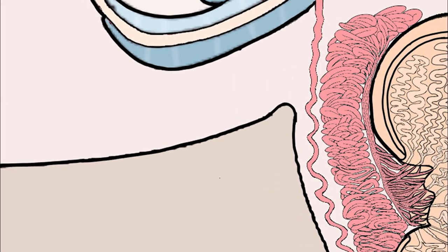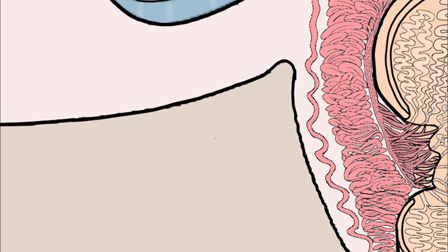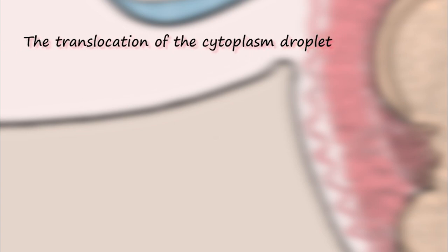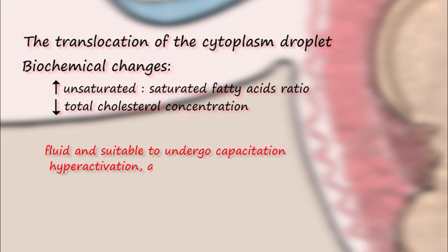In the caput, fluid from the rete testis is absorbed and replaced by secretions from the epididymal epithelium. As a result of water absorption, sperm concentration increases in the next region. Moving to the corpus — the main segment — the most significant maturational changes happen. The most obvious morphological change is the translocation of the cytoplasmic droplet from an initial position around the neck to the distal region of the middle piece. Sperm cells also undergo biochemical changes, mainly to the plasma membrane, including an increase in the unsaturated-to-saturated fatty acid ratio and a decline in total cholesterol concentration. These changes make the plasma membrane more fluid and more suitable for capacitation, hyperactivation, and the acrosome reaction.